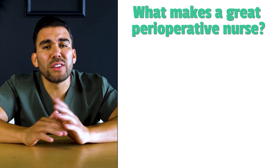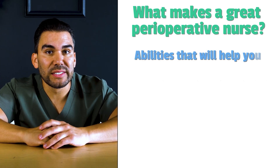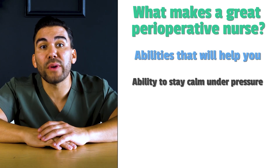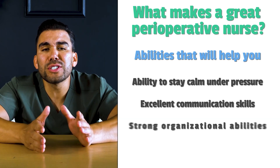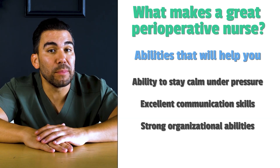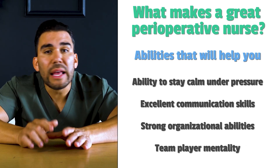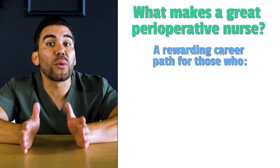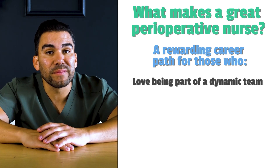What makes a great perioperative nurse? First is the ability to stay calm under pressure. Next are excellent communication skills, along with strong organizational abilities. Being a team player is also crucial. Perioperative nursing is a rewarding career path for those who love being part of a dynamic team.